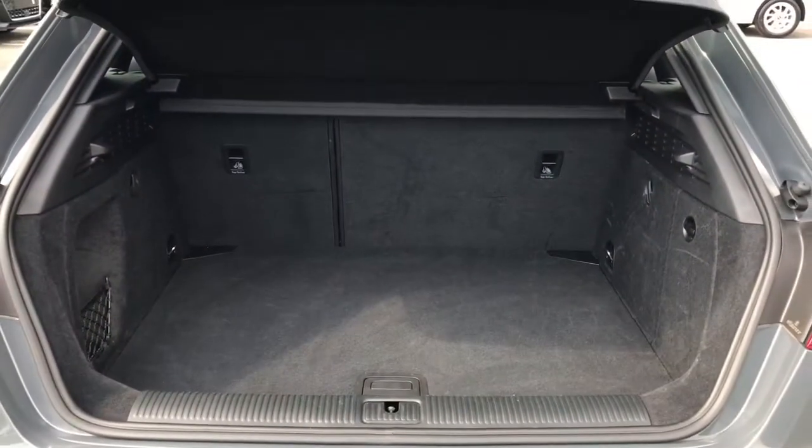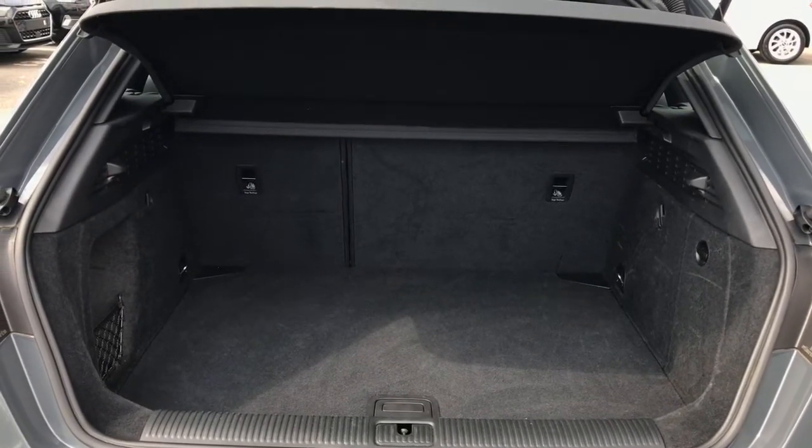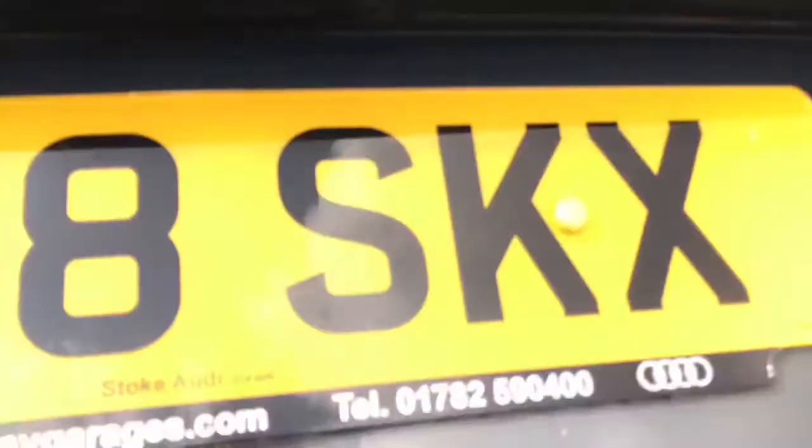As we open the boot you'll be able to see that there is a fantastic amount of boot space for such a small vehicle, and those rear seats do split to the 60-40 configuration for when you need extra room.